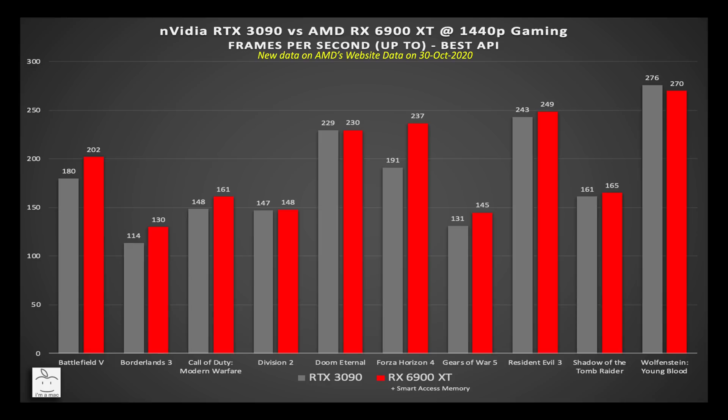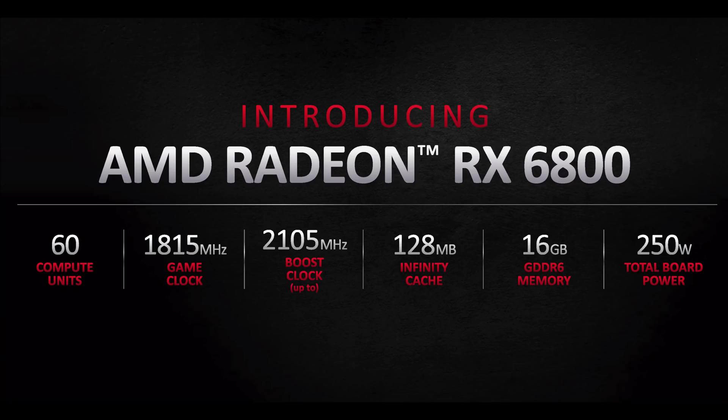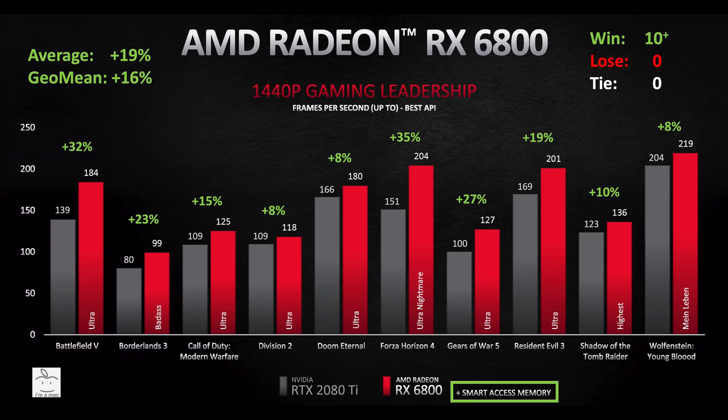AMD also provided new data on their website at 1440p for both cards, something not shown at their presentation. At 1440p, the 6900 XT is on average 7% faster than the 3090, winning in five and tying in five. Just keep in mind this is with Smart Access Memory enabled, but it does show the trend where the 6900 XT is better at 1440p than the 3090.